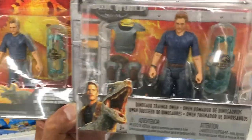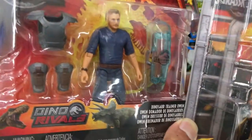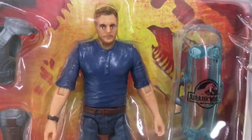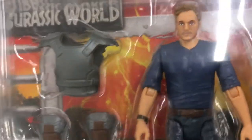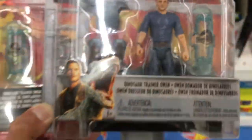Two versions of Owen with the dinosaur training gear — one from the original packaging and the other on the Dino Rebels card. I thought they would give him a new facial sculpt but somehow this looks even worse than the original. How is that even possible? He still has that 'why am I here' expression. What do you guys think?